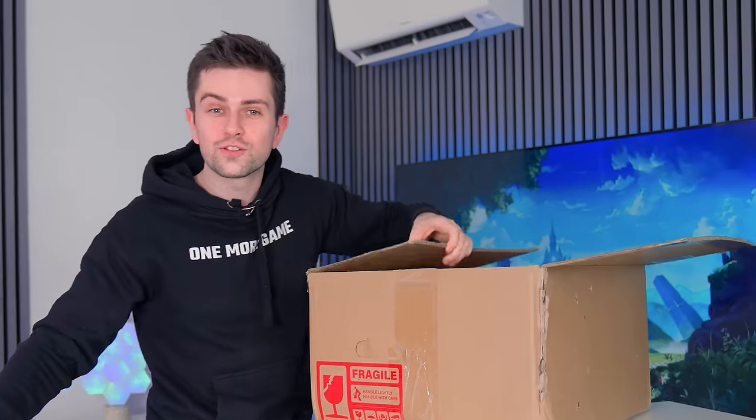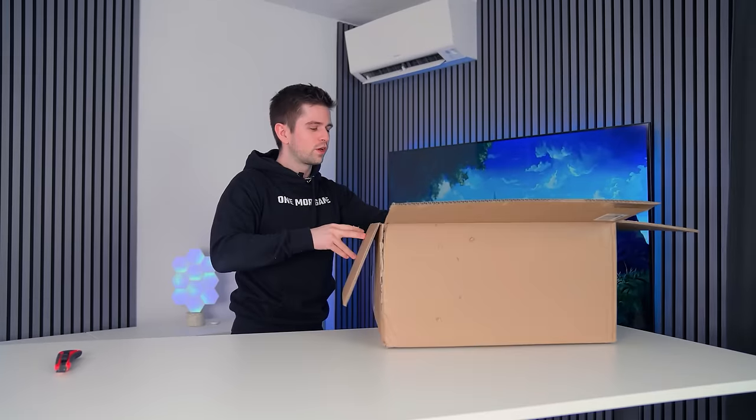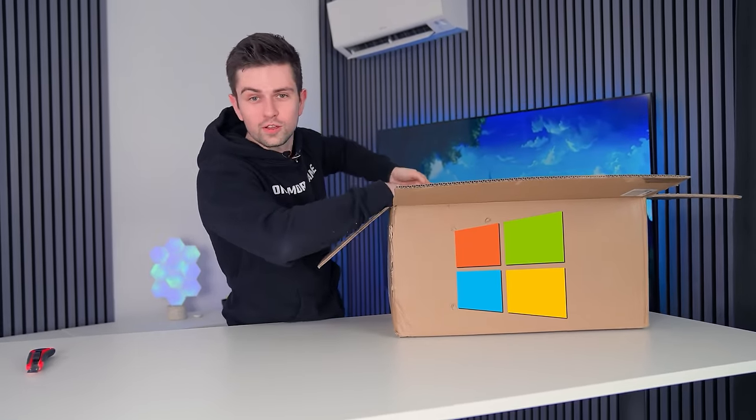I cannot wait to see what's on the inside of this box. This whole kit costs $217, so for that price I'm not even sure if we're gonna get Windows installed on the PC.